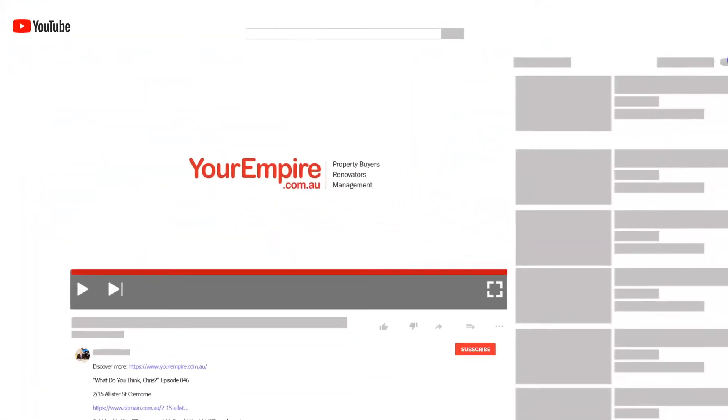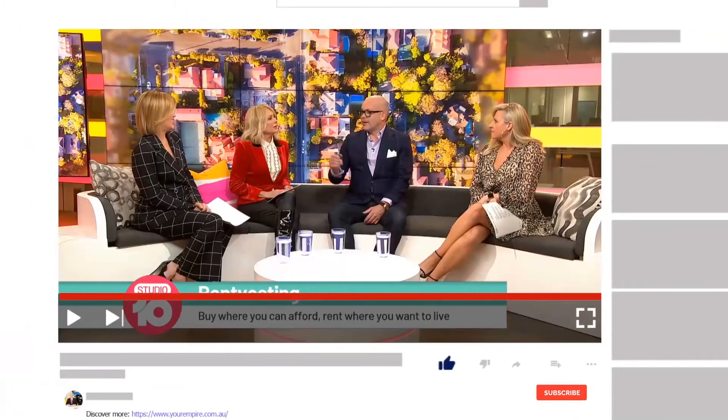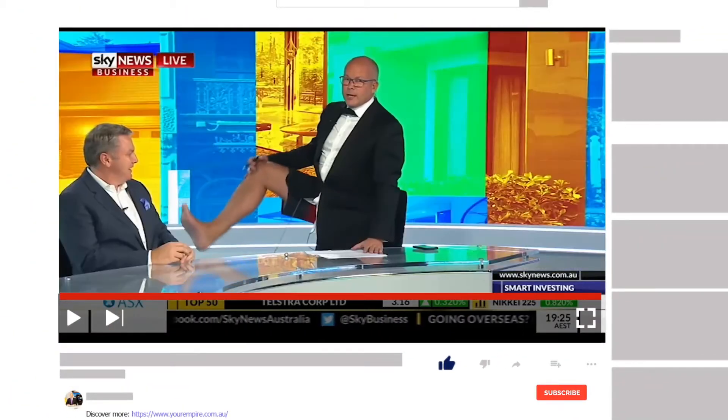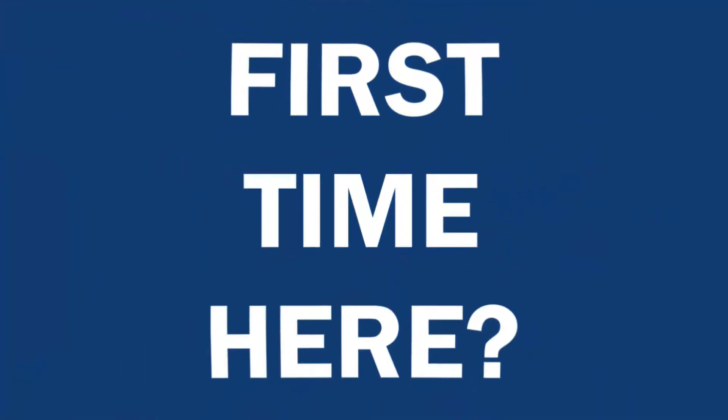Thanks for joining us and I'll see you in another episode of 'What Do You Think Chris'. Thanks for watching — if you enjoyed this video, be sure to smash that like button, and if you want to see more content like this, click subscribe and make sure you get notified every time a new video is released.